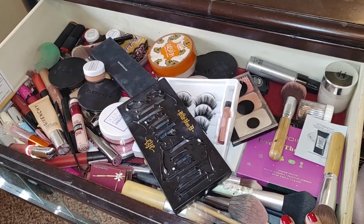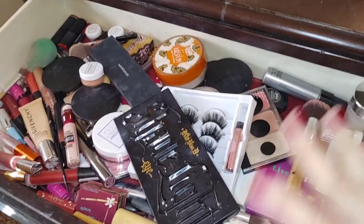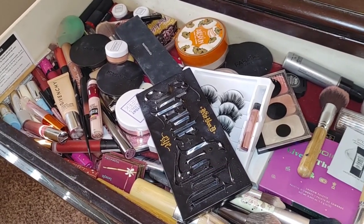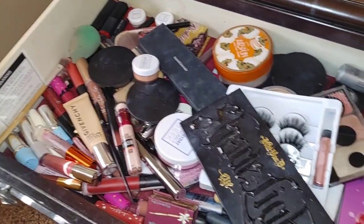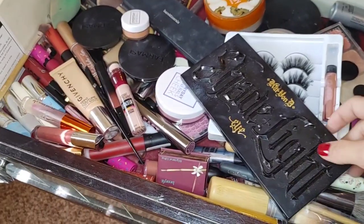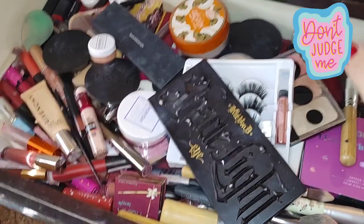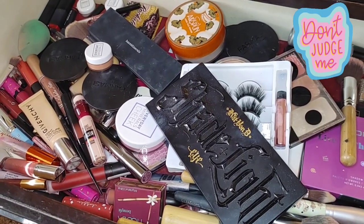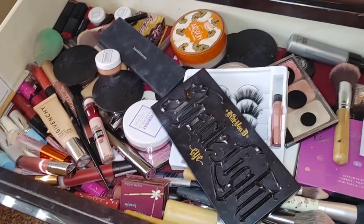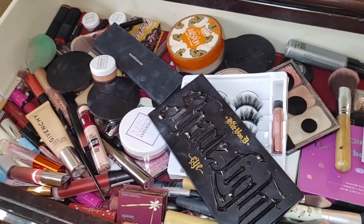Disclaimer: I used to have probably three times as much makeup as this. I literally had a whole drawer unit dedicated to it years ago when I used to do makeup. I think in my mind this is a normal amount for one person, but I have no organization — so that's what we're doing today. We're going to tackle this. Let's separate it into palettes, blushes, face products, and lip products.